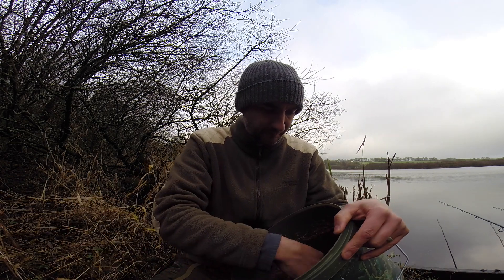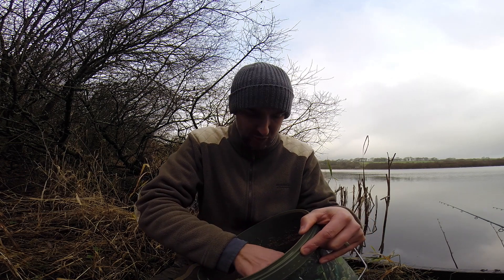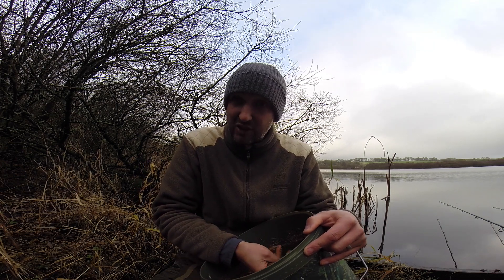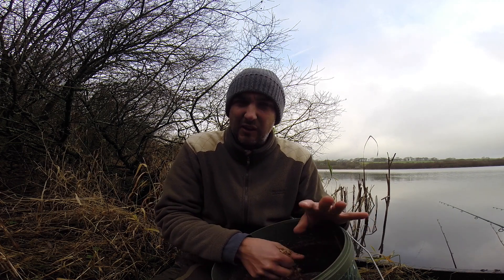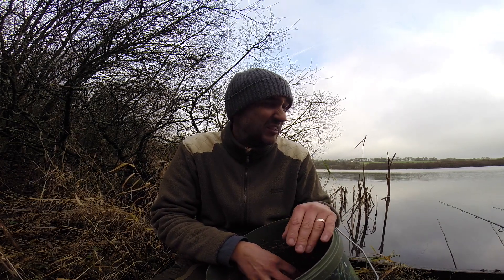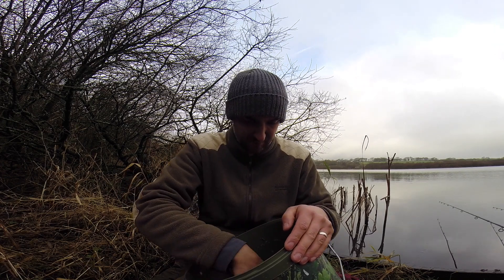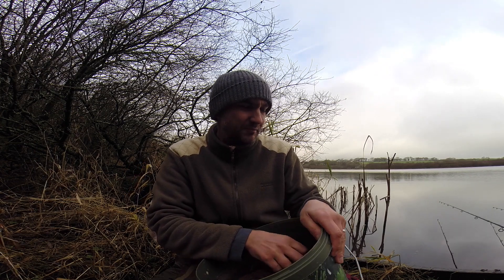I've spodded out a bit of groundbait as well when I first got here — hemp groundbait with maggots in there, hemp as well and a bit of sweetcorn. The plan for the day is to spod some of that out every so often, keep the maggot feeders going to build a nice area of bait and bring some fish in. It's a new venue with new tactics so I'm not really keeping my hopes up, but even catching fish shows it's all working.